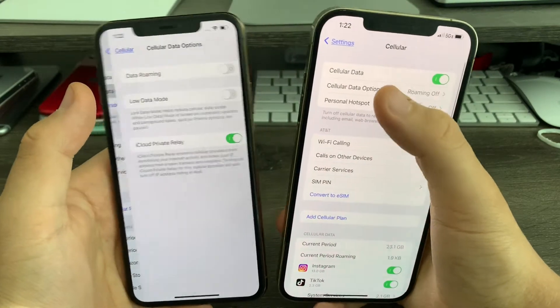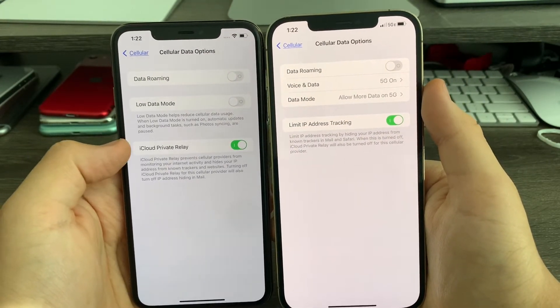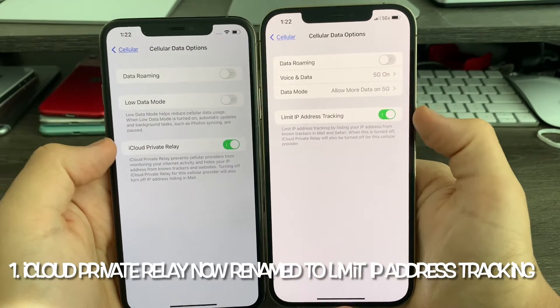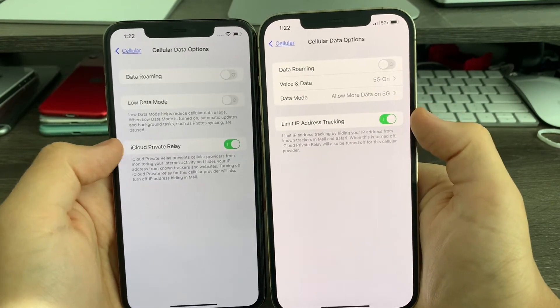Inside Cellular, if you go to Cellular Data Options, you'll notice that iCloud Private Relay is now renamed to Limit IP Address Tracking. It has the exact same options, just renamed to make it easier to understand what the option is for.